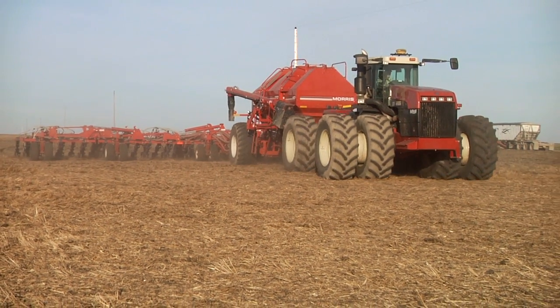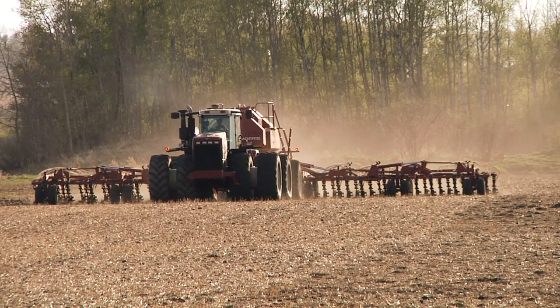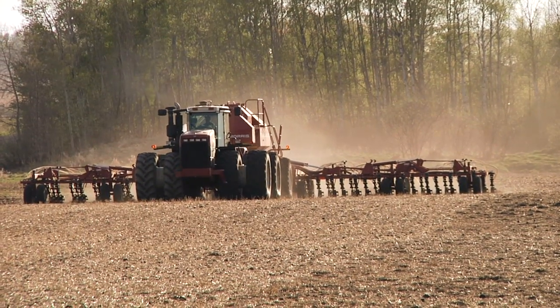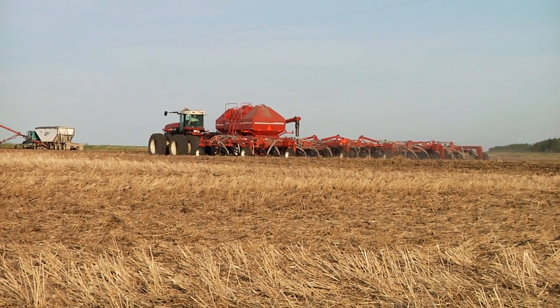I farm about 6,000 acres. We grow wheat — soft wheat and spring wheat — barley, oats, canola, peas both yellow and green, some flax, and I've tried a little bit of soybeans now so far. I've got GPS in most of my tractors.